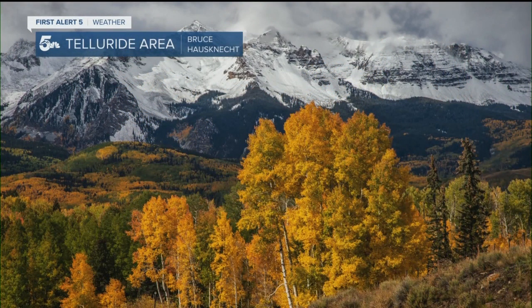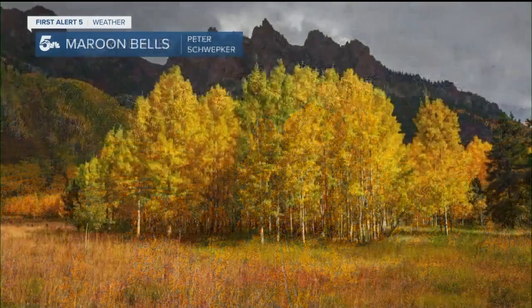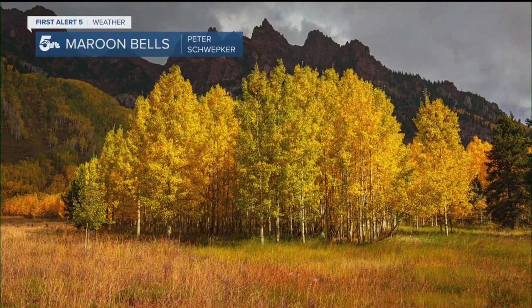This is the Telluride area from Bruce, and this is such a beautiful photo. The mountains drenched in snow over by the Telluride and Ridgeway area, with fall foliage at its peak down there when he took that photo over the weekend.